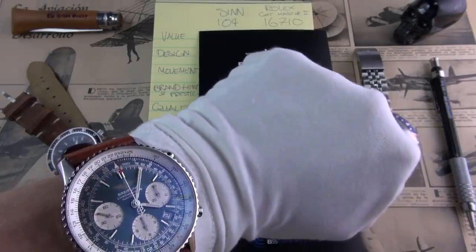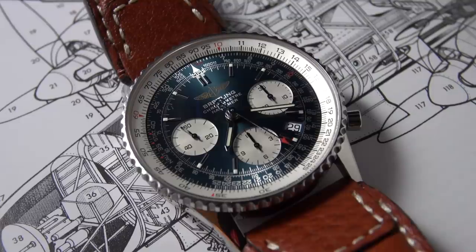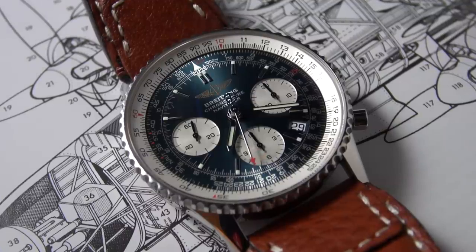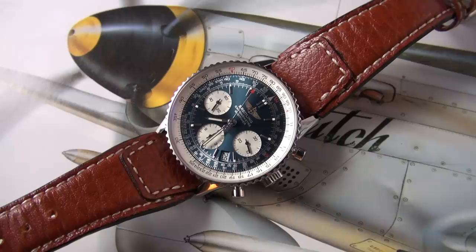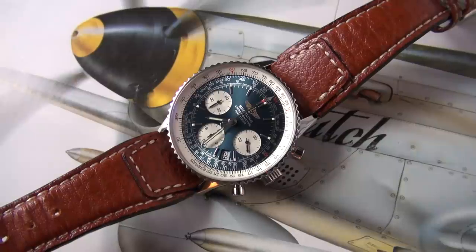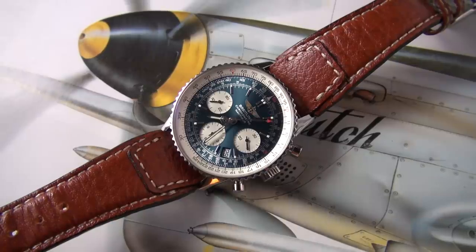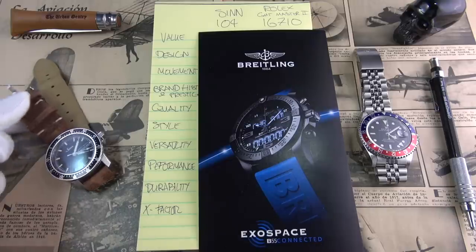With all the hype of the Baselworld releases, that's one of the reasons I wanted to wear my NaviTimer — but also really to illustrate the variety and the interesting dichotomy between all the different types, not to mention Fliegers of World War II, and the different styles you can get within one genre of watch, which I find utterly fascinating. Anyway, let's get on with the duel.